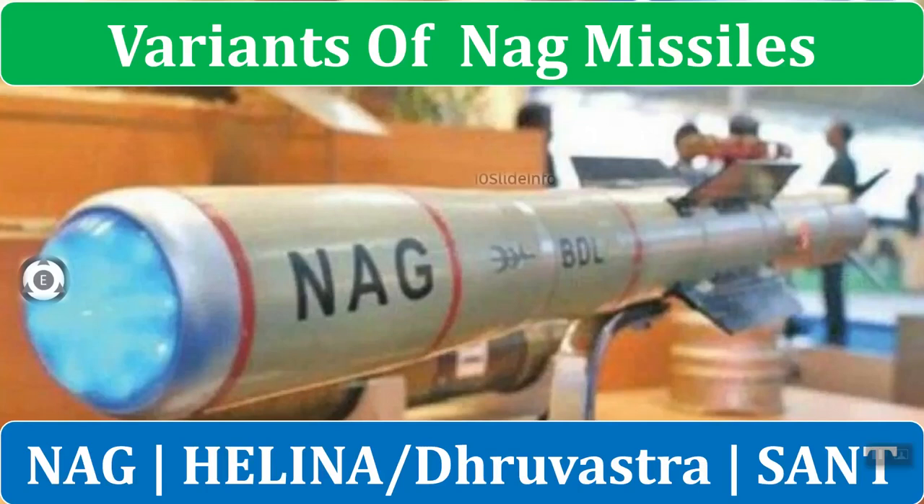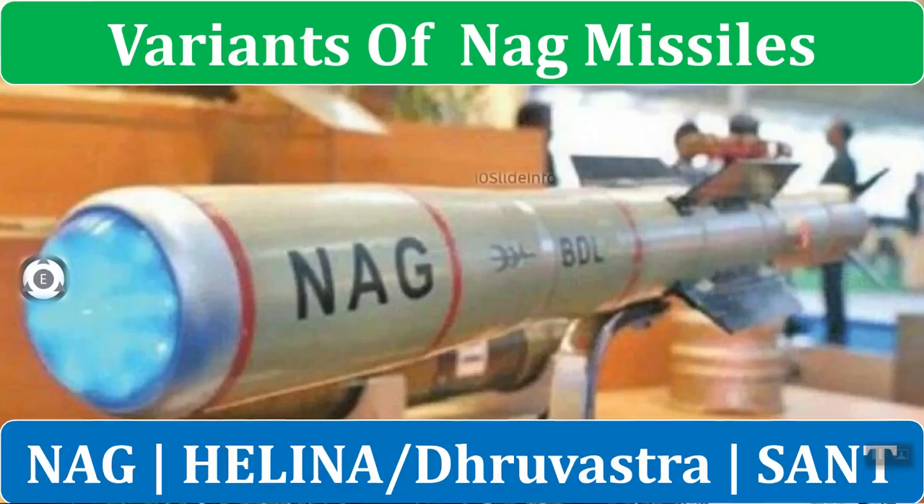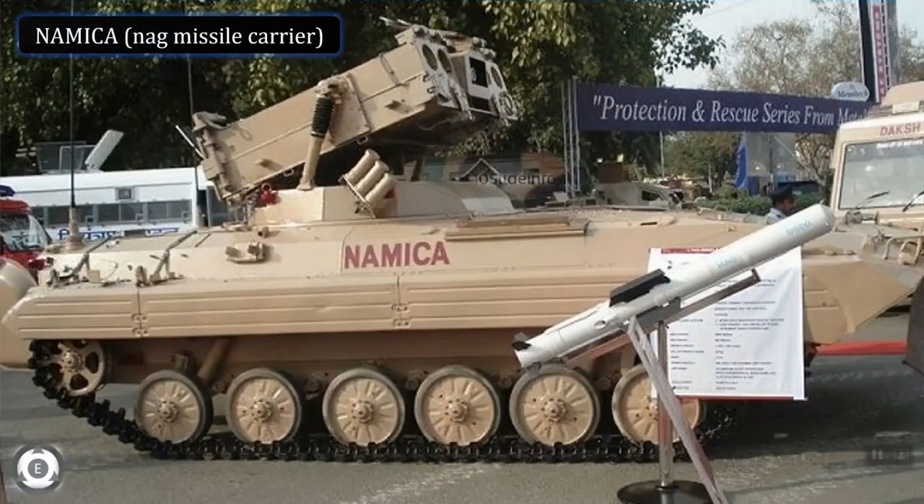Welcome back to 10 Slide Info. The news which we already know is that Defence Minister Rajnath Singh launched the NAG missile carrier on August 14, 2020, which is a major boost for the Indian Army. We already discussed more about the missile carrier in one of my previous videos, for which I have provided the link in the details section.